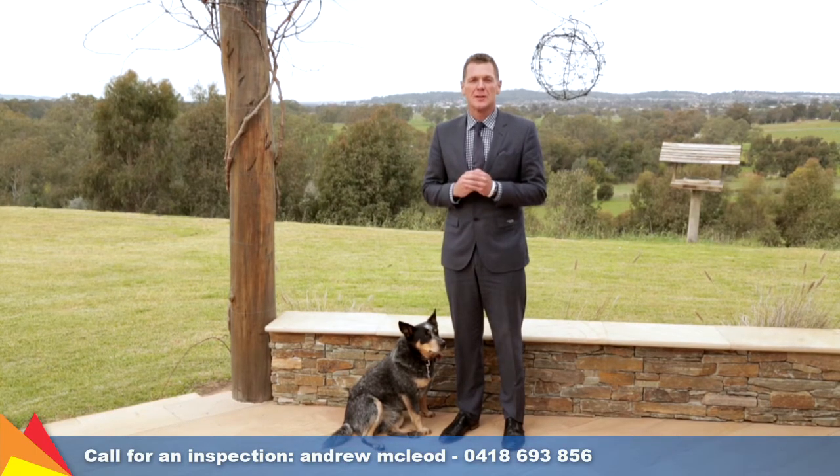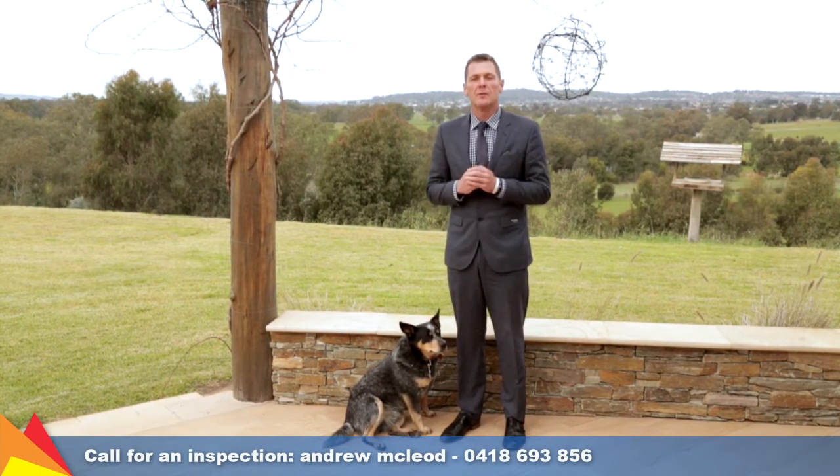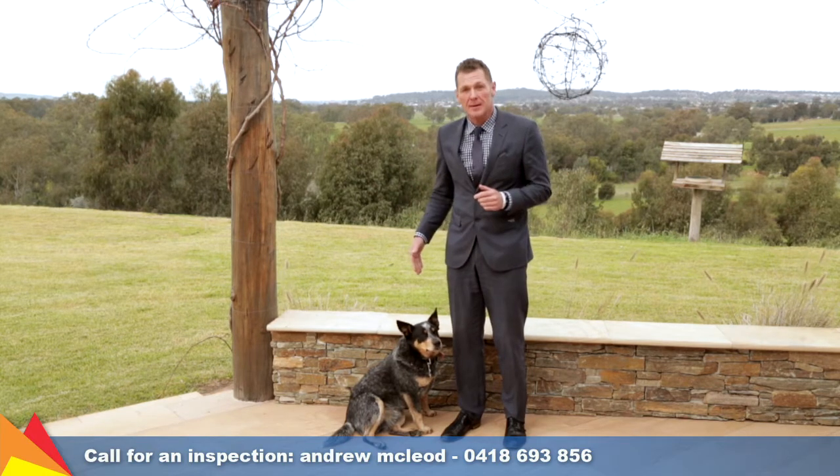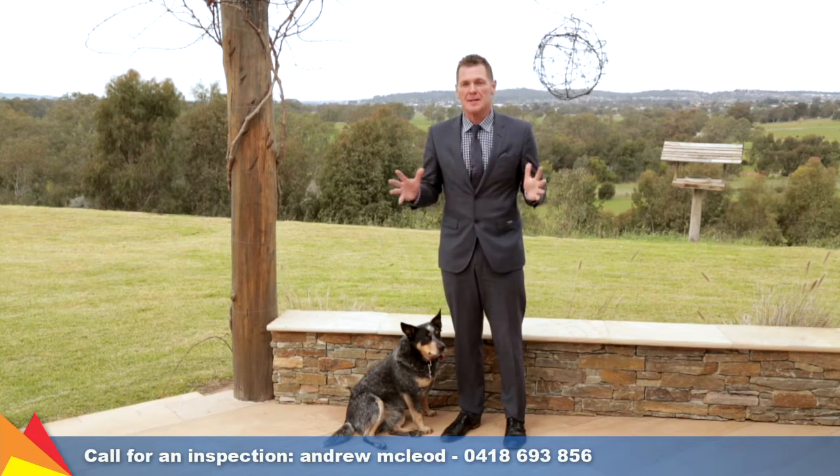Hi, I'm Andrew McLeod from Fitzpatrick's Real Estate and welcome to 116 Riverview Drive in Riverview Estate, Wagga Wagga, and I'm here with Bandit. Come and check this house out — it's amazing.